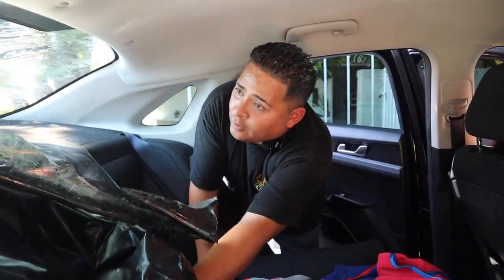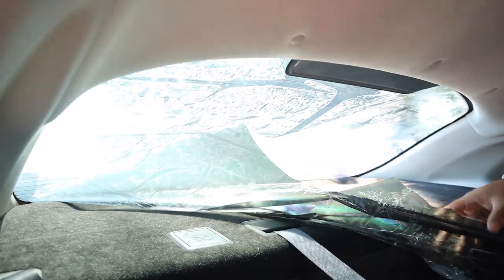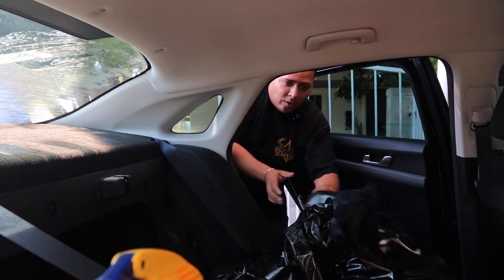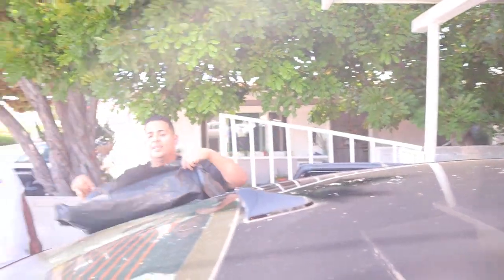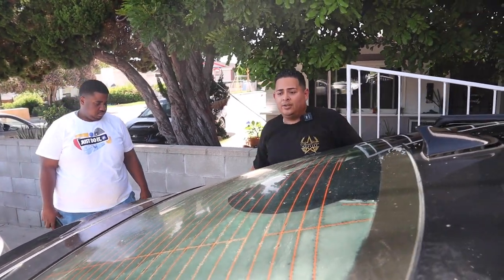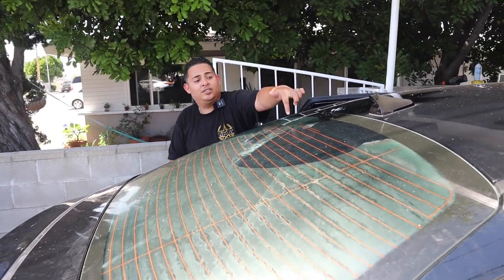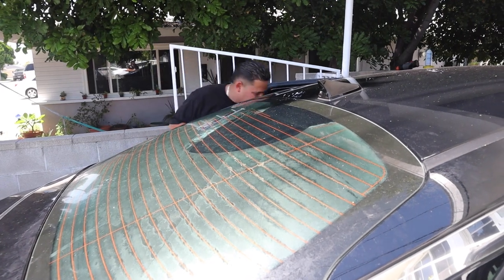I did a little trick here — the trash bag method. We have to remove this tint because it's all bubbly. How do you remove tint? Depends — you could use a steamer or a bag like this that you cut to the exact size of the windshield, then put some glue remover or Windex, and let the heat steam it. He's the owner of this car. We couldn't take it off earlier, so I had to put it out in the sun and let it get baked for 30 minutes so I could remove it.